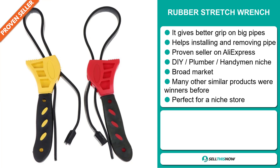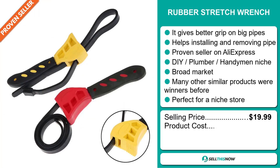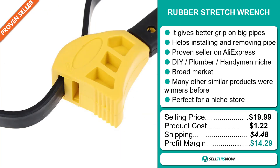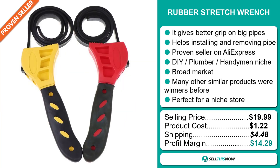The selling price for the Rubber Stretch Wrench is just under $20, whereas the product cost is only $1.22. Shipping will set you back $4.48, so you're looking at a good profit margin of $14.29. Sell this now.